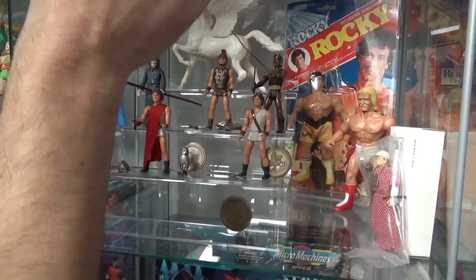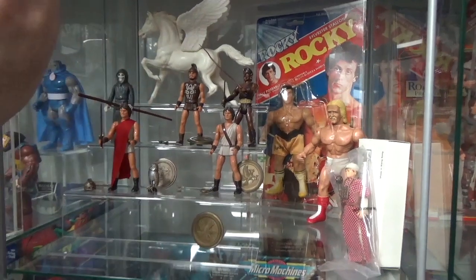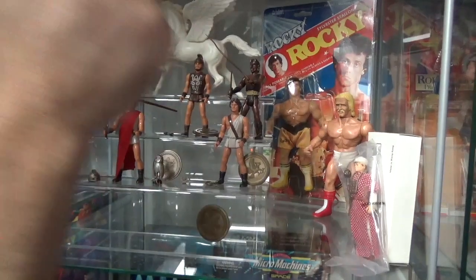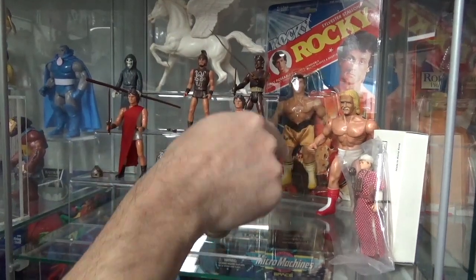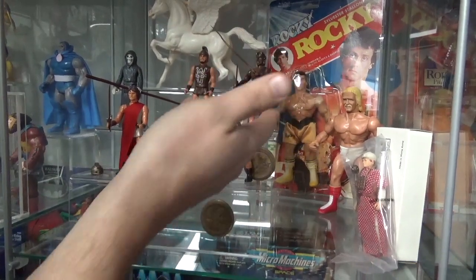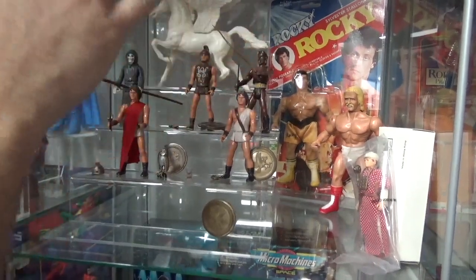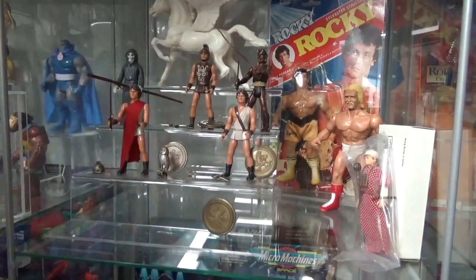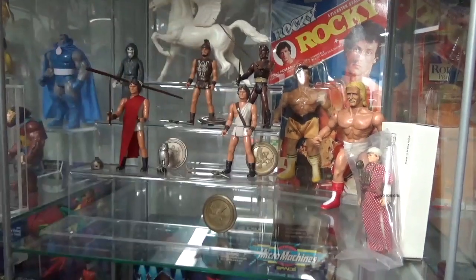Back there we have the Rocky from the Rocky III line. When Rocky III came out they did a series of figures: Rocky, Apollo, Clubber Lang, and Thunder Lips. It wasn't Remco, but everyone was following this Remco style of He-Man body. So every figure is basically the same body, just repainted differently. But they had soft goods, boxing gloves, and the belt. I had the whole line at one point, sold it, and had seller's remorse. So I went back and got at least Rocky on card — it's such a cool line. I didn't have it growing up, but have to have it today.